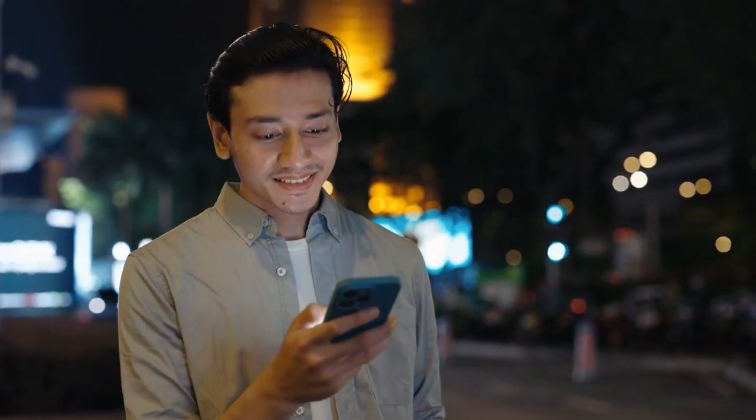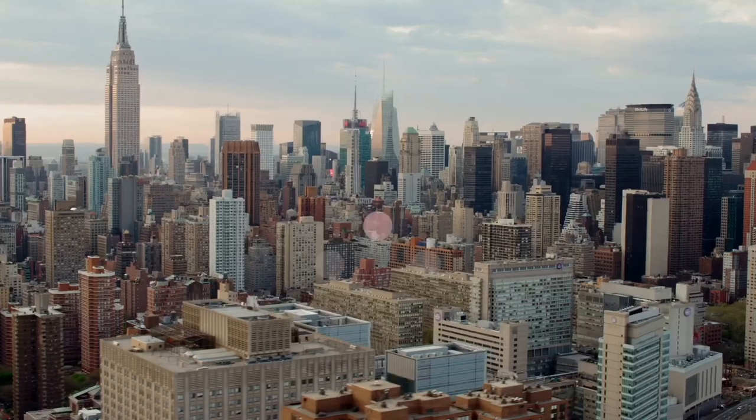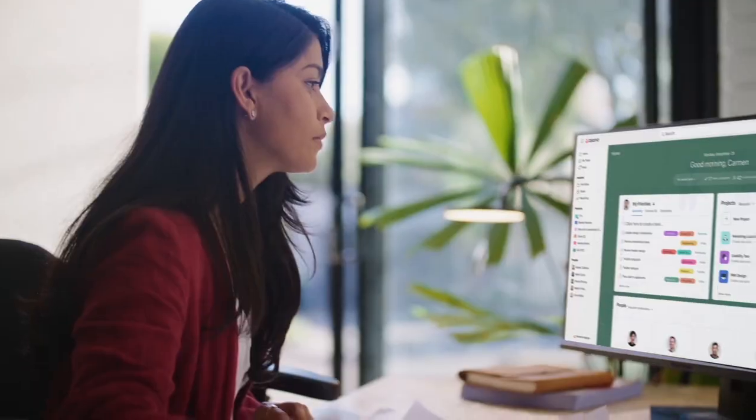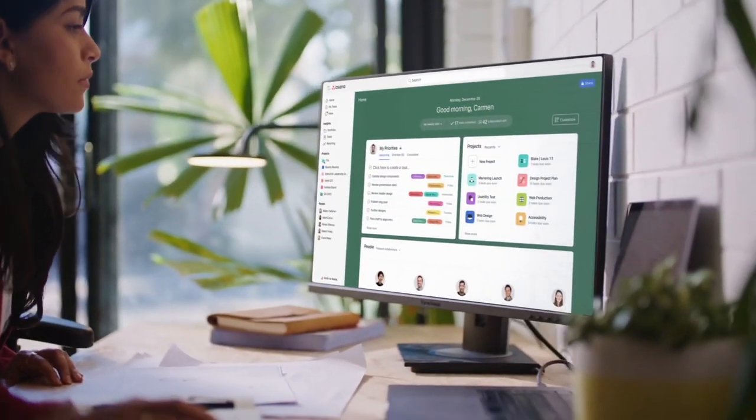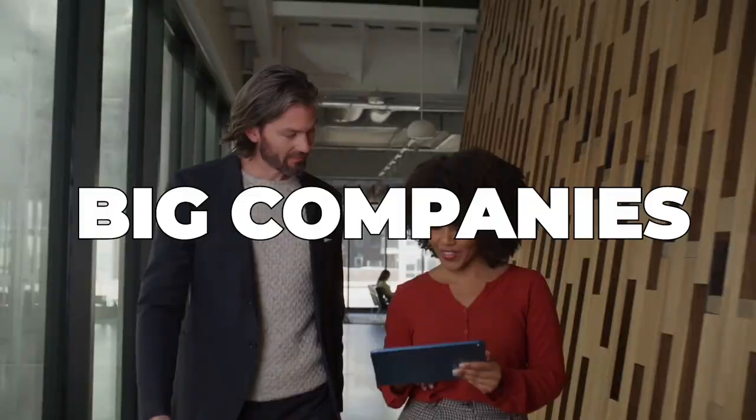Hey everyone, welcome back to the channel. If you are like me, always looking for the best tools to streamline your tasks and boost productivity, then today's video is just for you. I'm exploring Asana, a powerful productivity tool gaining popularity amongst individuals, teams, and big companies worldwide.